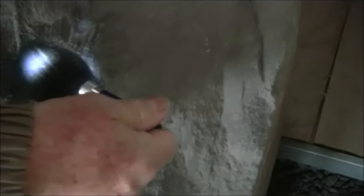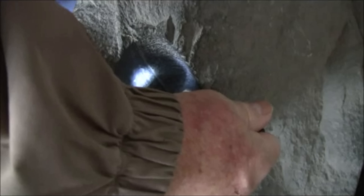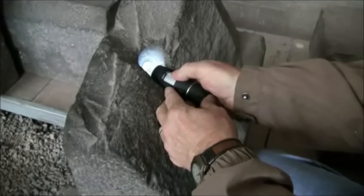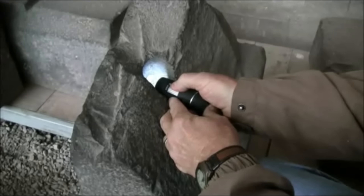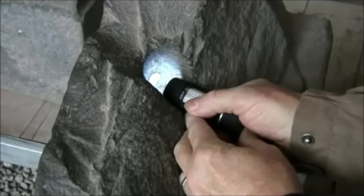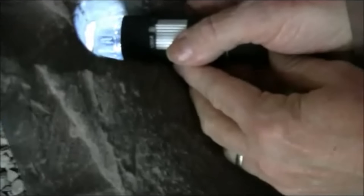One thing we can do, since we have vertical space, is use the video microscope — put it up against there and try to capture some of the tool marks right here.